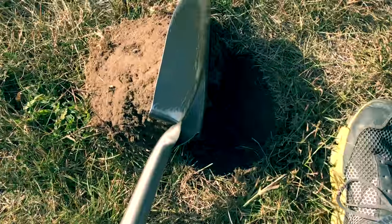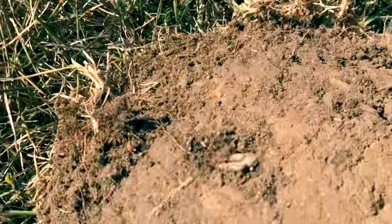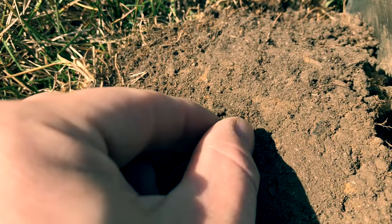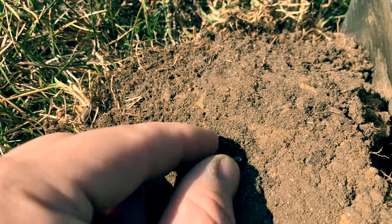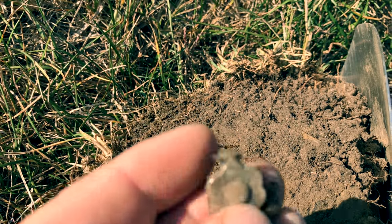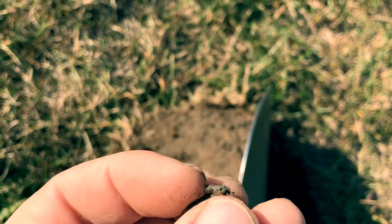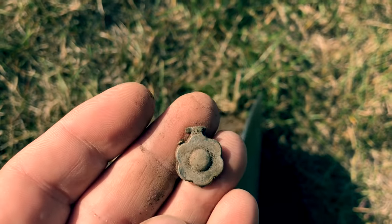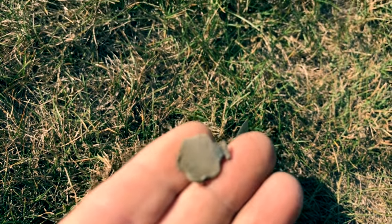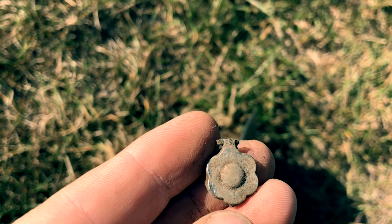I just turned this over and right in the side of this plug it's something strange. It is a little flower — a pendant maybe. We'll take a closer look at this.